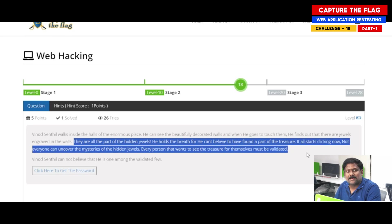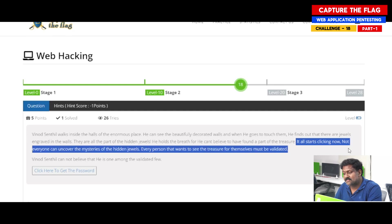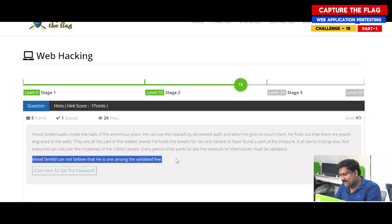Please be mindful — it's actually a double meaning language here. It says 'it all starts clicking now' and 'not everyone can uncover the mysteries of the hidden jewels.' Every person that wants to see the treasure for themselves must be validated. This is the most important giveaway for this particular challenge: Vinod cannot believe that he is one among the validated few.